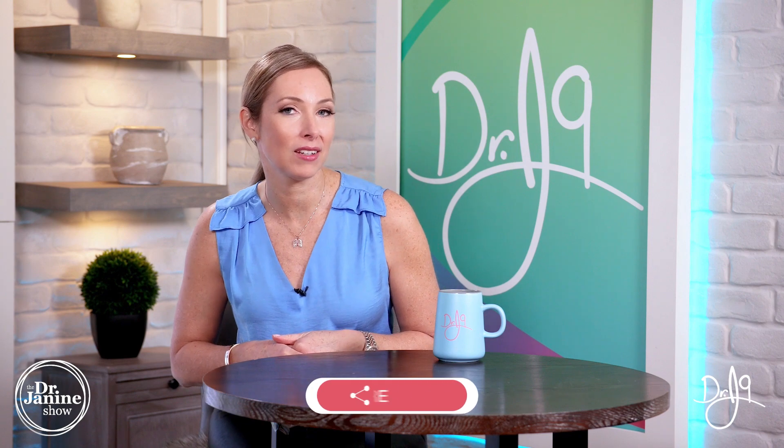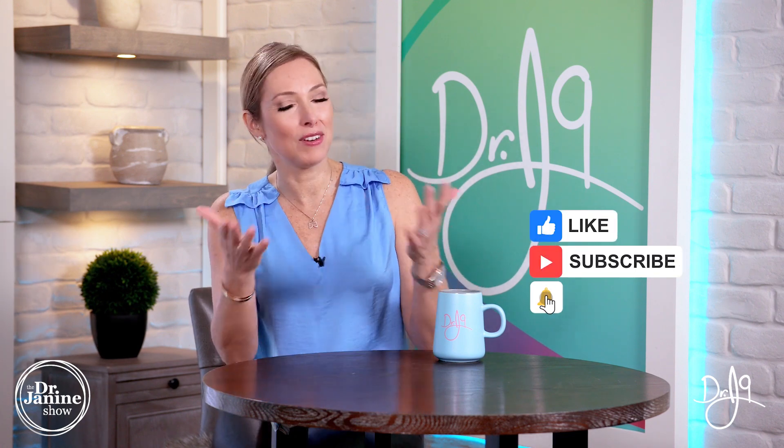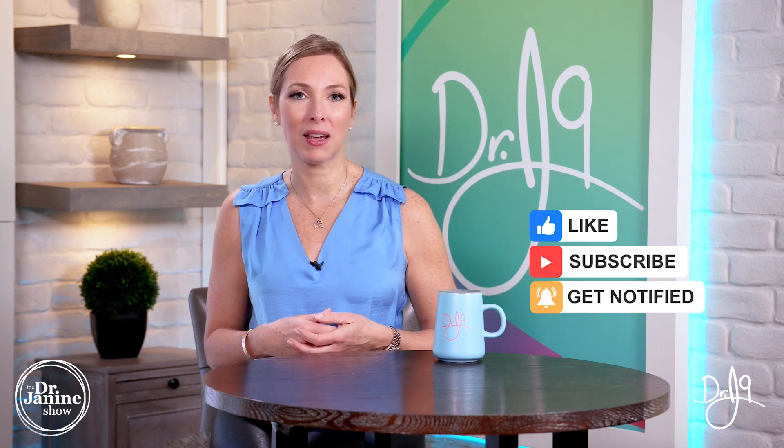I hope you have questions or comments — please drop them in the comment section below. Be sure to share this video about the signs and symptoms of a collagen deficiency. If you learned something new, please give me a thumbs up. If you're new to my channel, I hope you subscribe and turn on post notifications by clicking the bell. Everyone has a calling in life, and one of mine is to educate you on how to live life in line with nature. Thanks for watching.